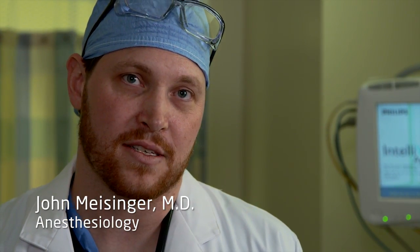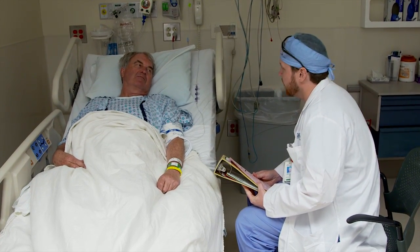When patients come to the hospital for their surgery, they will meet an anesthesiologist who will discuss the type of anesthesia they'll need. It's most often going to be general anesthesia, which is the deepest form of anesthesia. Patients will be rendered completely unconscious and should not have awareness during their surgery.